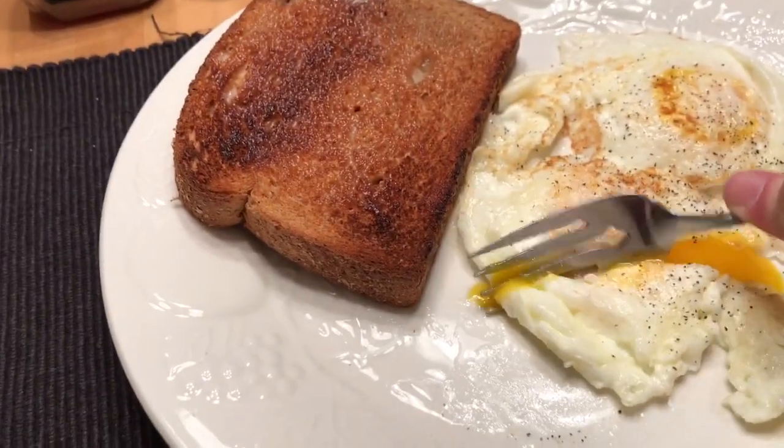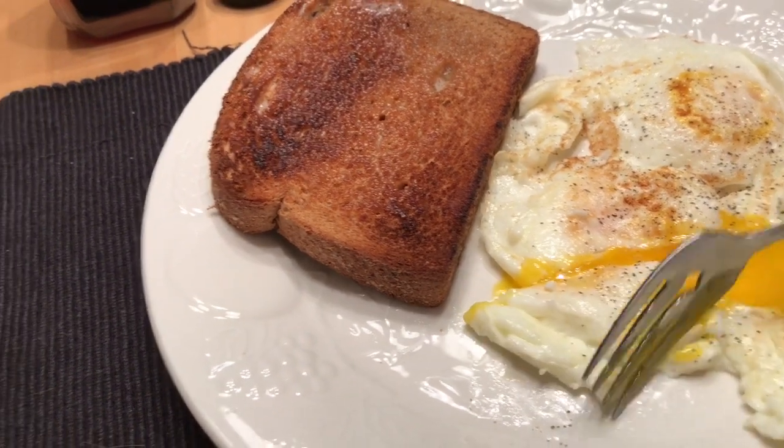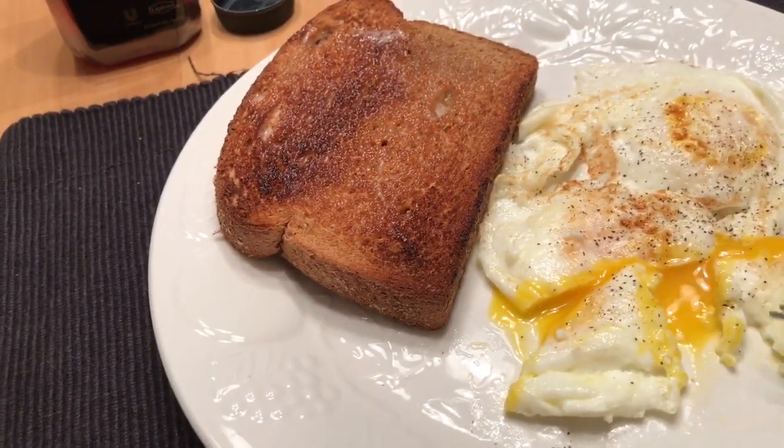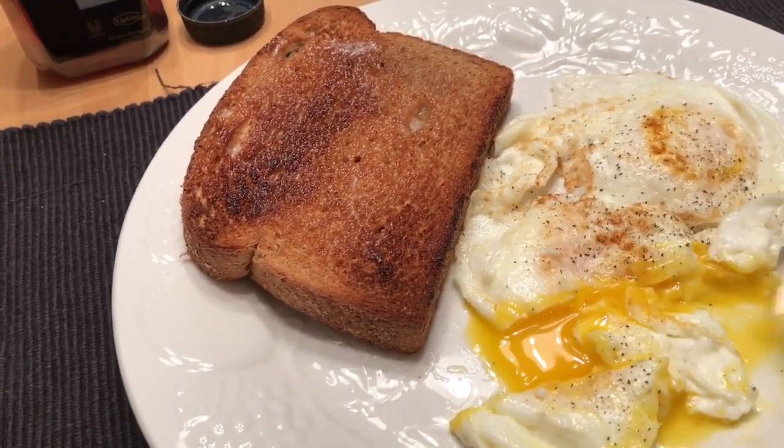I don't know why but I'm just on a fried egg kick again. I can't really have the Wasa crackers because they're too hard on my teeth — I'm still having teeth problems, believe it or not.